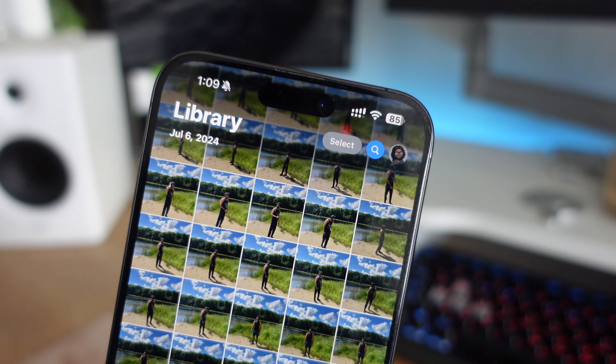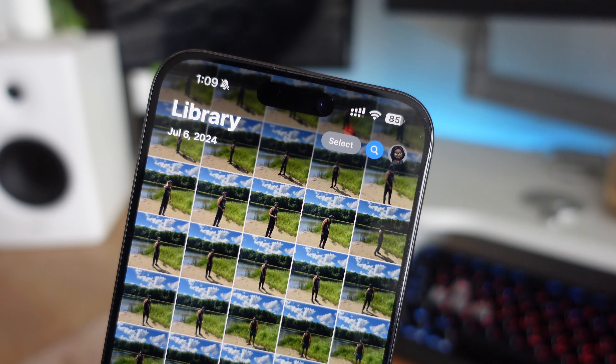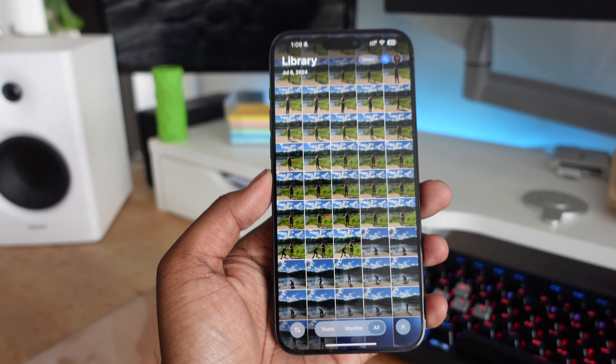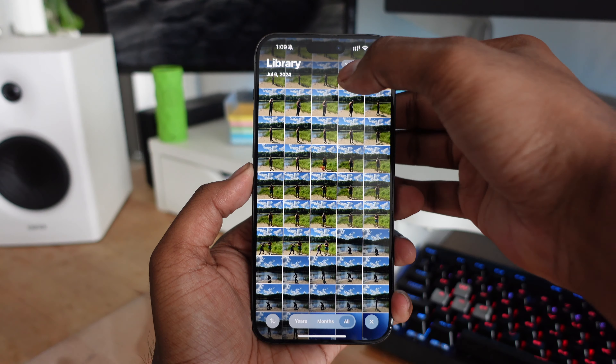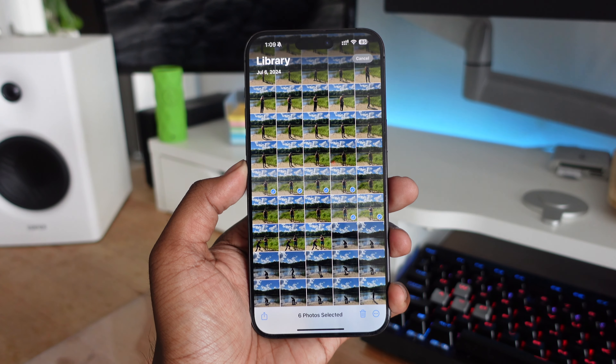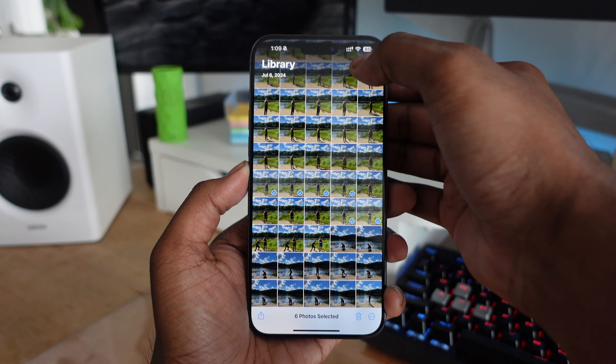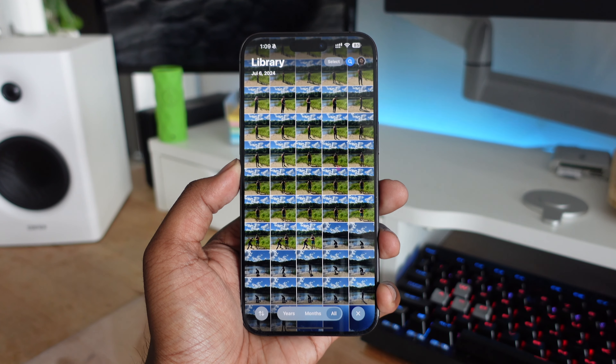The Photos application finally gets a Select icon, so now you can just tap Select to choose all the images you'd like to share — especially useful for shared iCloud libraries when you want to select a lot of images quickly. It's a subtle but much-needed change in Beta 3 for iOS 18.